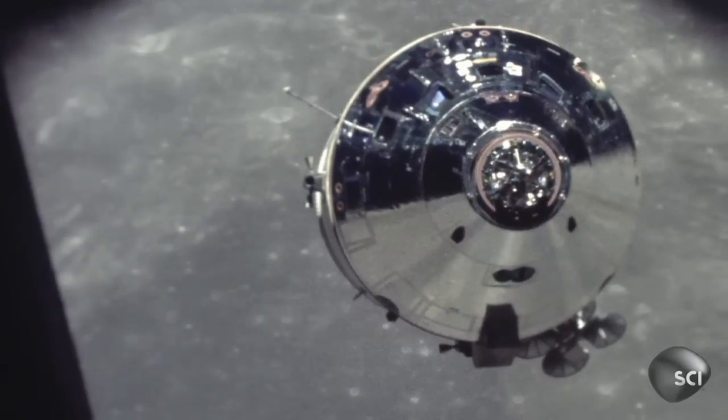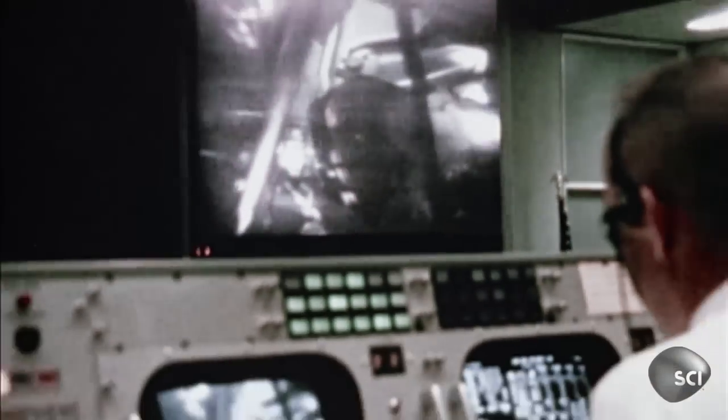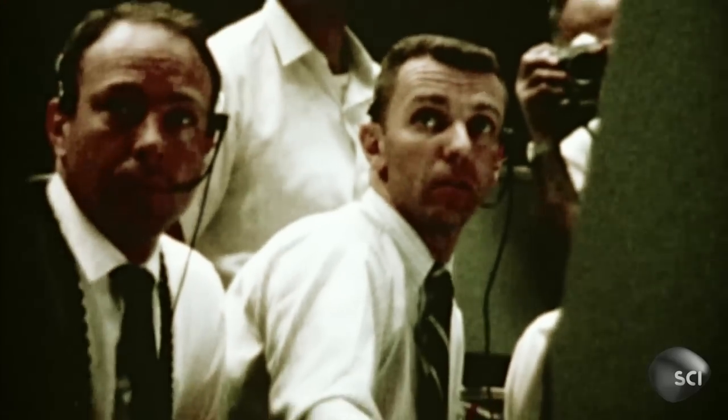As they're approaching the lunar surface, one of the things that they have to do is get a lock, because without knowing your exact altitude, you could run into problems. But the command module's transponder fails, leaving the mission in jeopardy and the lunar module hanging helplessly in space. Without a lock, it won't be able to dock back with the command module.